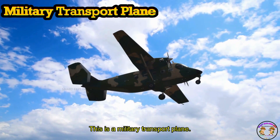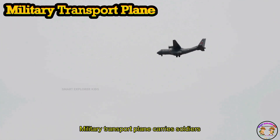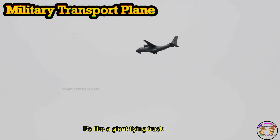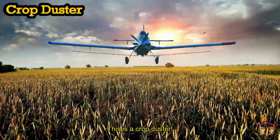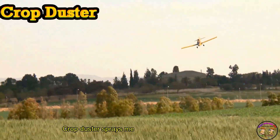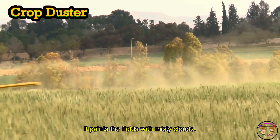This is a military transport plane! Crop duster sprays medicine or water over farms. Look! It paints the fields with misty clouds.